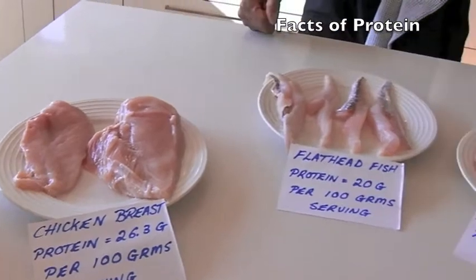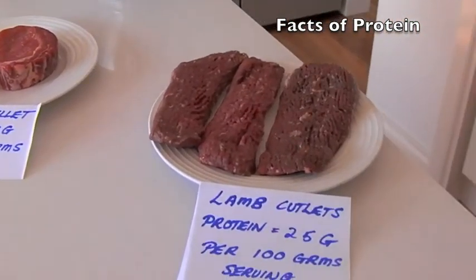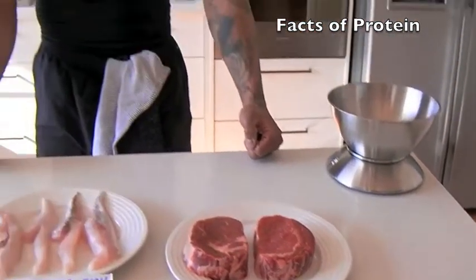Now to give you an idea in terms of calories per gram, you're looking at approximately 4 calories per gram of protein.